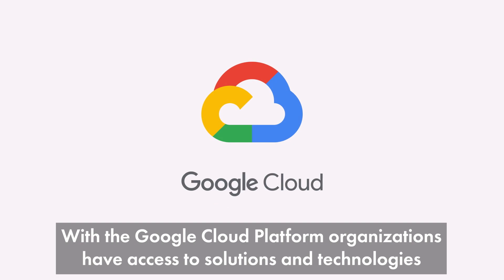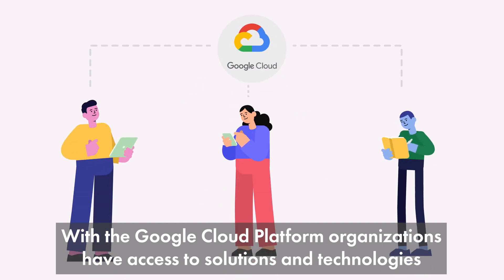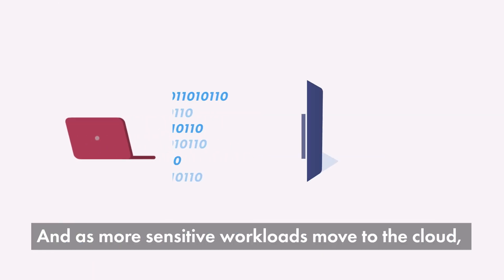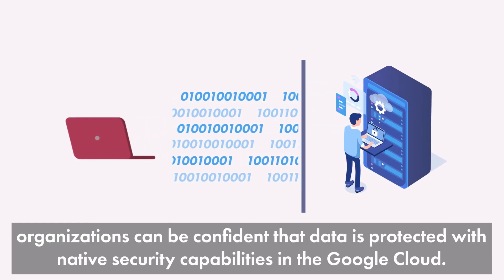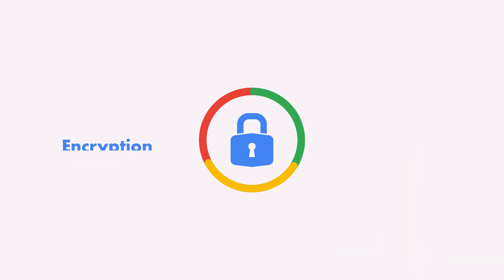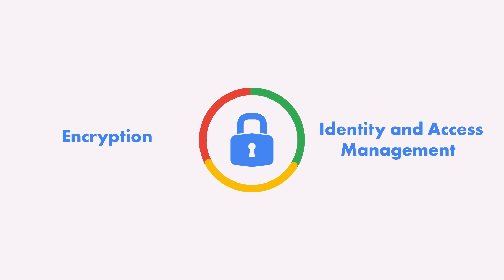With the Google Cloud Platform, organizations have access to solutions and technologies to build apps faster, make smarter business decisions, and connect people anywhere. And as more sensitive workloads move to the cloud, organizations can be confident that data is protected with native security capabilities in the Google Cloud, like encryption and identity and access management.